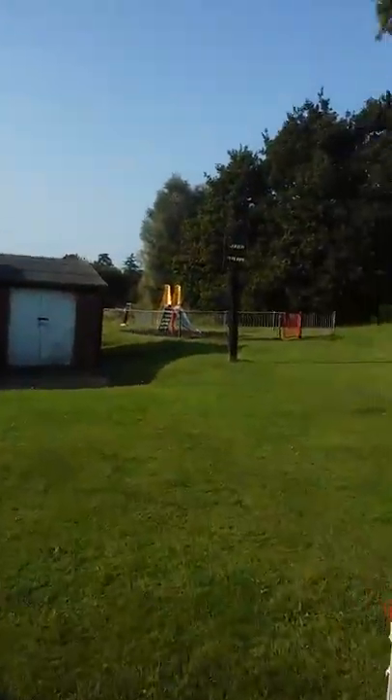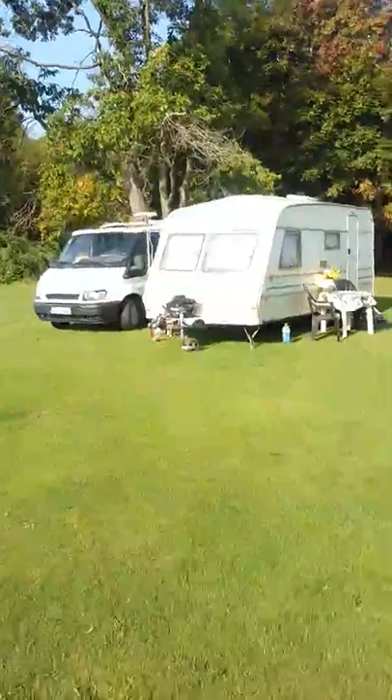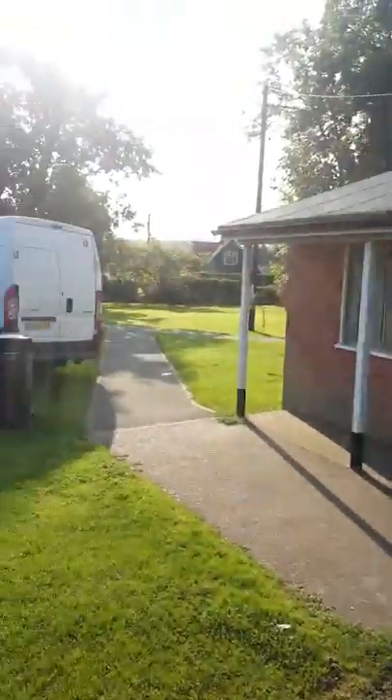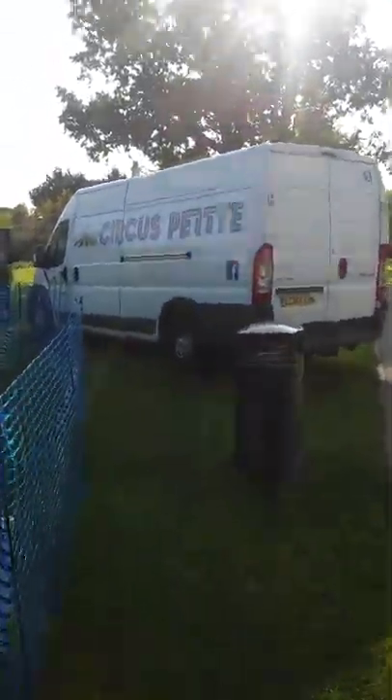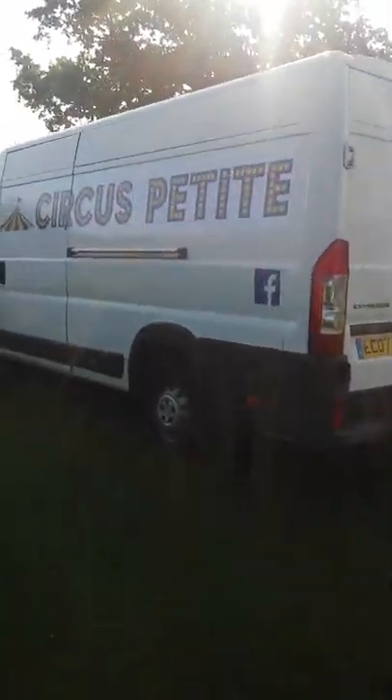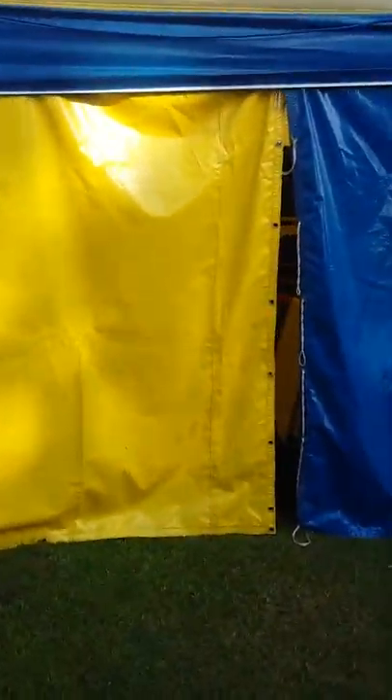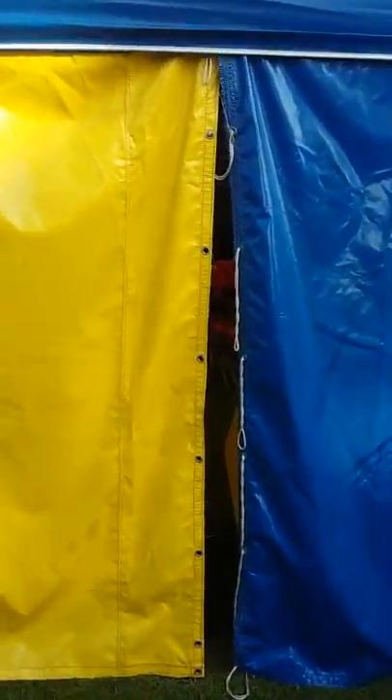So let's have a look at our big top then. I've taken you around the front — we've got our Hungarian couple that do the roller bowler and juggling and all sorts of crazy things over there, those are our toilet facilities, the big van, and we're in a nice big playing field with a playground behind there. Going into the big top — this is what it looks like when no one's in there.